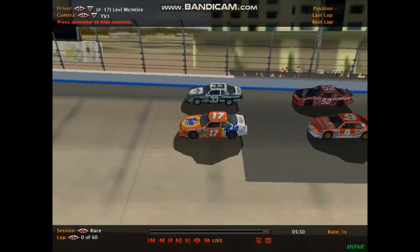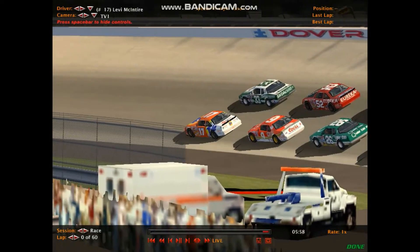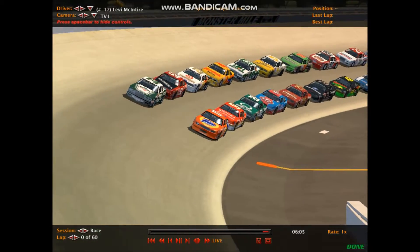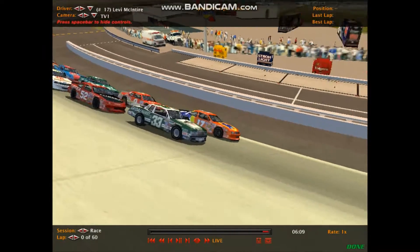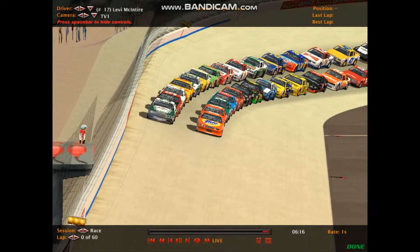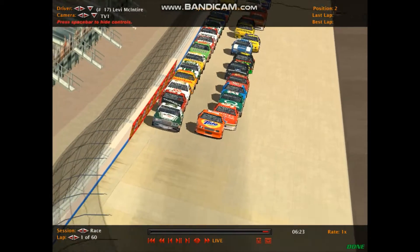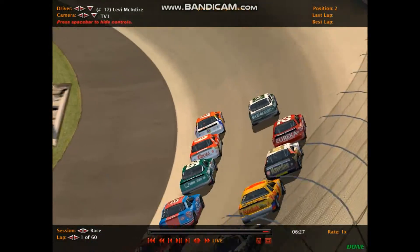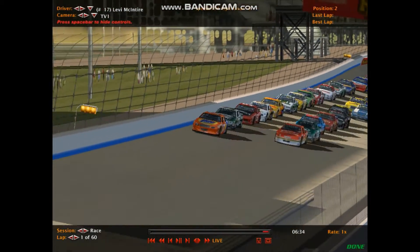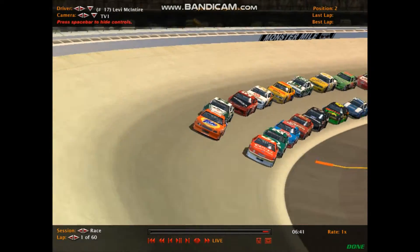Back at Dover Downs International Speedway in Dover, Delaware. The field begins to roll in turn three — a Chevrolet and Buick on the front row, GM sweeping the front row spots, with a Ford in third, Pontiac in fourth, and Buick in fifth. As the field comes off corner four, the pace car heads to pit road as the Peak Anti-400 is about to commence. Levi McIntyre will lead them down. Green flag is out — we're racing at Dover. Our in-car cameras today will be with Dylan Young, Kyle Matthews, and Matt McIntyre.